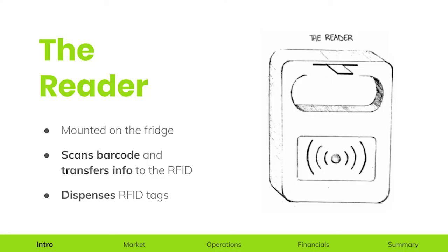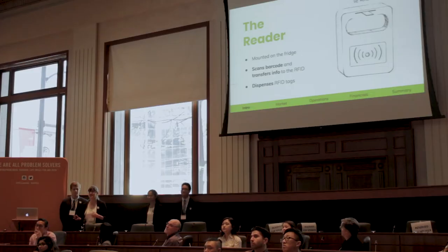These tags contain all the information of the food item, including its nutritional and expirational value. The second is the reader. Mounted on the fridge, the reader acts as a hybrid between a barcode scanner and an RFID reader, as it both dispenses and scans the tags.